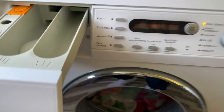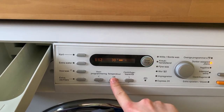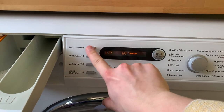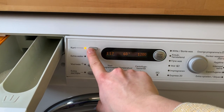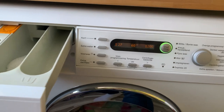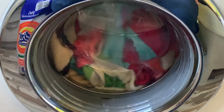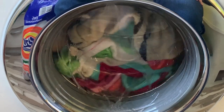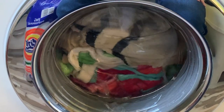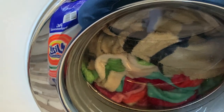I wanted to set cottons but then thought I'd use darks at 60 degrees - and believe me, that was the wrong decision. I also checked how long the cycle takes with and without the short setting, and decided that 10 minutes doesn't make such a huge difference, so I can just wait a bit longer without rushing the washing machine. Meanwhile the dryer is drying and the washing machine is washing.